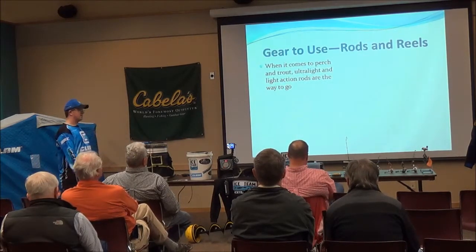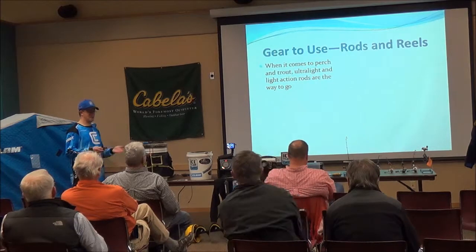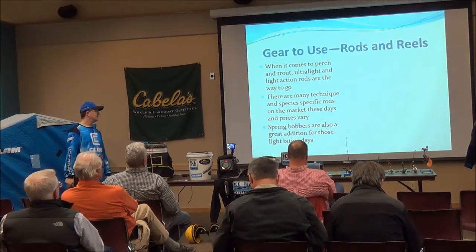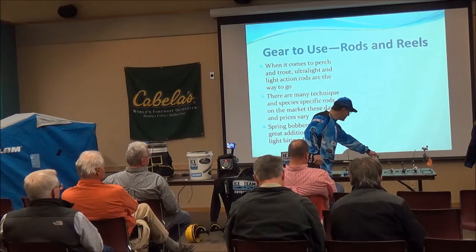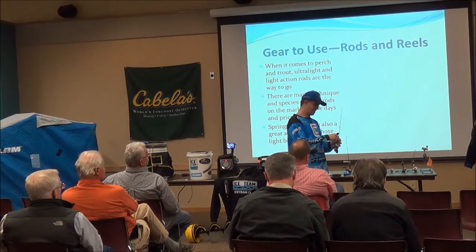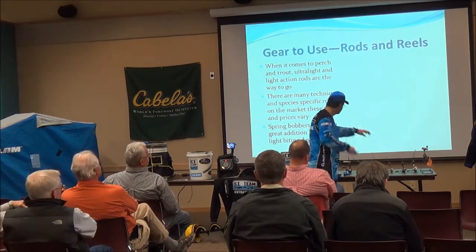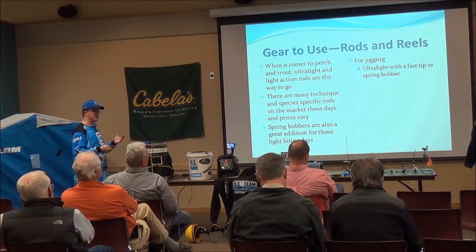For rods and reels for these two species, ultralight and light action is the way to go. I don't like to use anything heavier than a light action because of the fish size, and it makes for a really fun fight. I also recommend spring bobbers, especially for perch fishing — they're a handy little accessory. On those light-biting fish, you can see the bite a lot easier. For jigging, use ultralights with a fast tip. For spoons, light rods with a nice tip are the way to go so you can still see that rod tip moving.